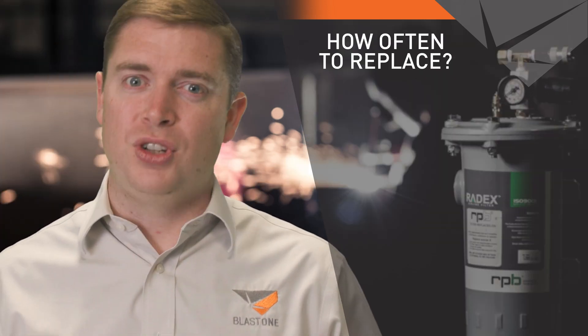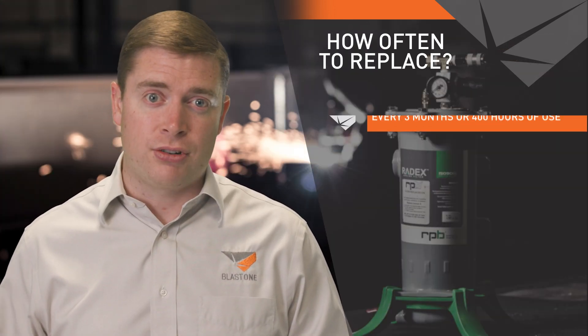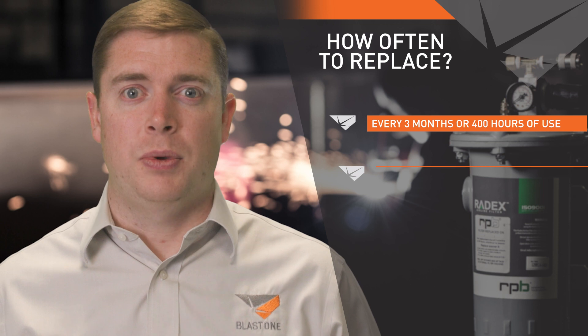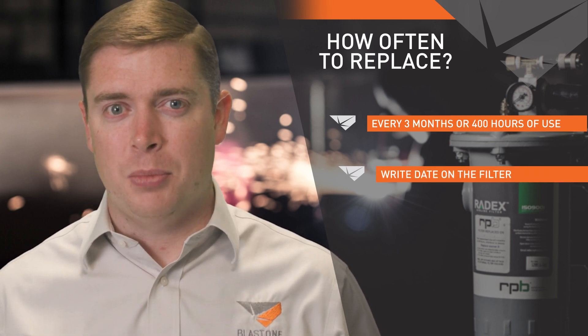So how often should you be changing your filter cartridge? Manufacturers recommend replacing your breathing air cartridge every three months or 400 hours of use, whichever comes first. An easy way to keep track of your filter lifespan is to write the date on the filter after you've opened that plastic bag.